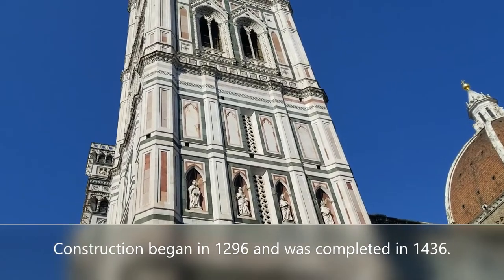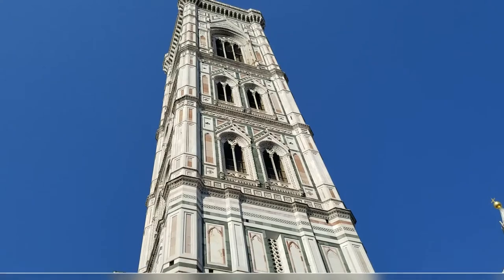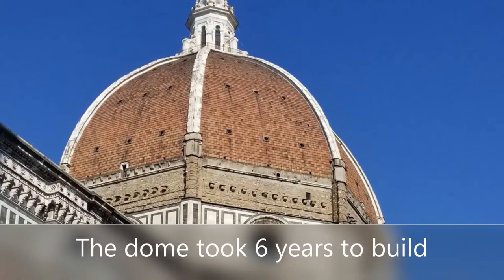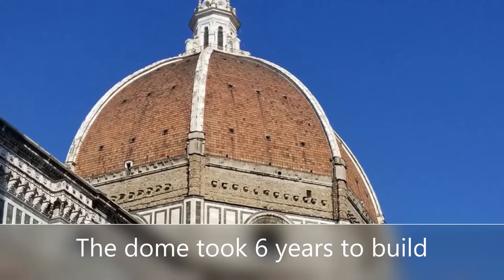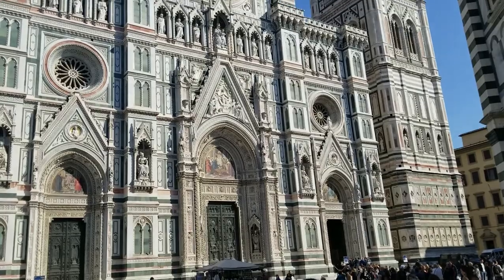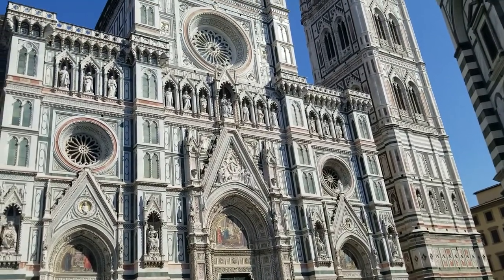It was started in 1296 AD and finished in 1436 — it actually took 140 years to build. The dome alone took six years to build. It is the largest brick-and-mortar dome in Europe, and at the time it was the largest cathedral built in Europe — a truly spectacular feat.